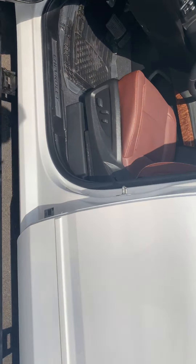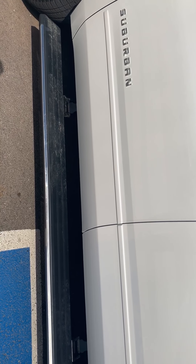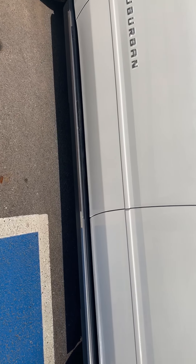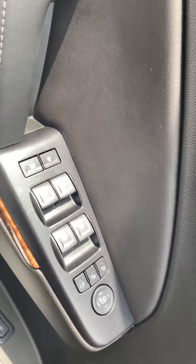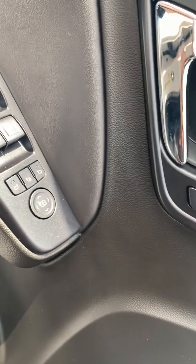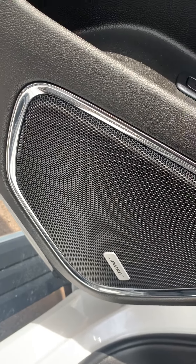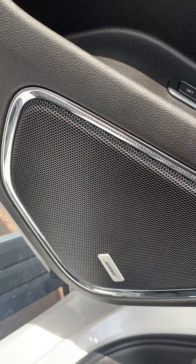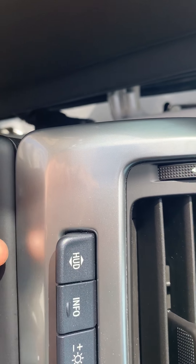It's got a folding running board — you can see right now it folds in. Every power option that you want: power windows, power locks, memory seat, and it does come with your Bose sound system. You can drive it as two-wheel drive, four-wheel high, or four-wheel low. In addition, you do have your heads-up display, so you can adjust the heads-up display right here.